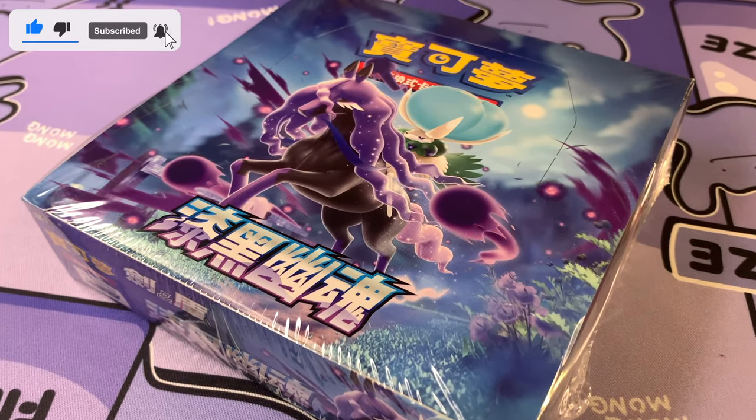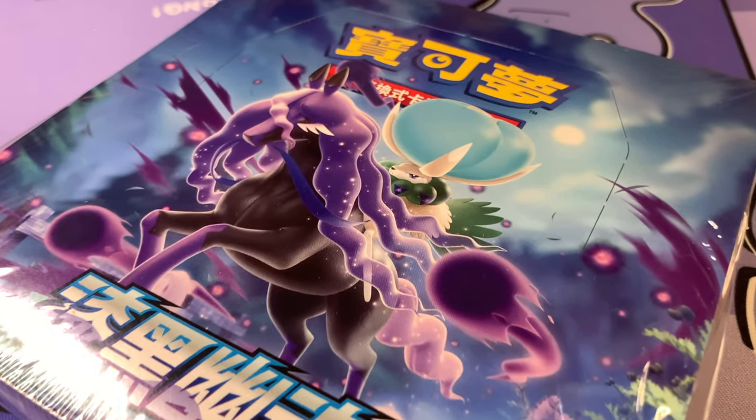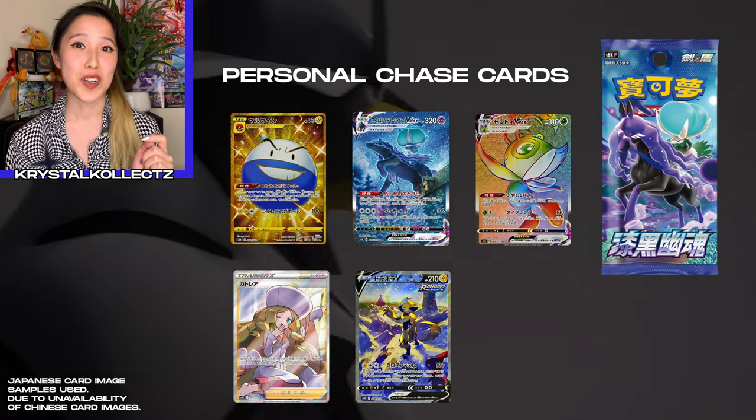Hey guys, what's going on? It's Crystal Collects and I'm back with another Pokemon booster box opening. This video features the Taiwanese version of Jet Black Poltergeist, also known as Chi Hei Yo Hun. Just like the Taiwanese version of Silverlands, this set came out on May 7, 2021 within Taiwan and Hong Kong. Like the Japanese card list, it has a total of 95 cards including the secret rares, and since Taiwanese Pokemon cards are printed in Japan, they share the exact same card qualities.